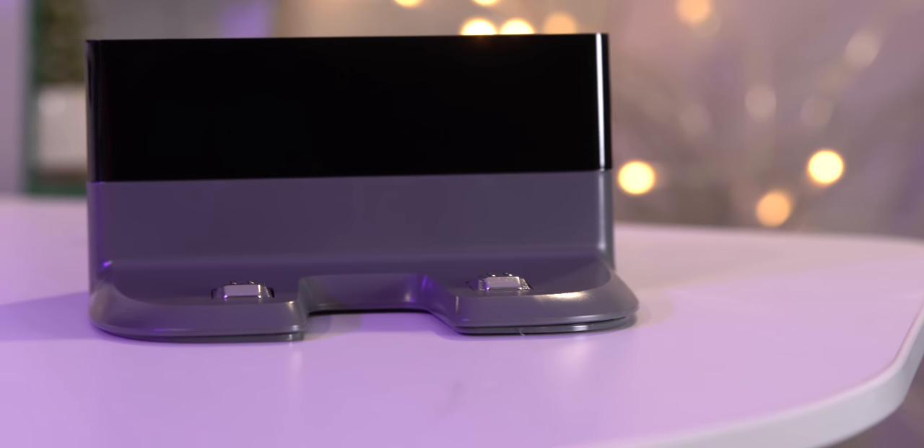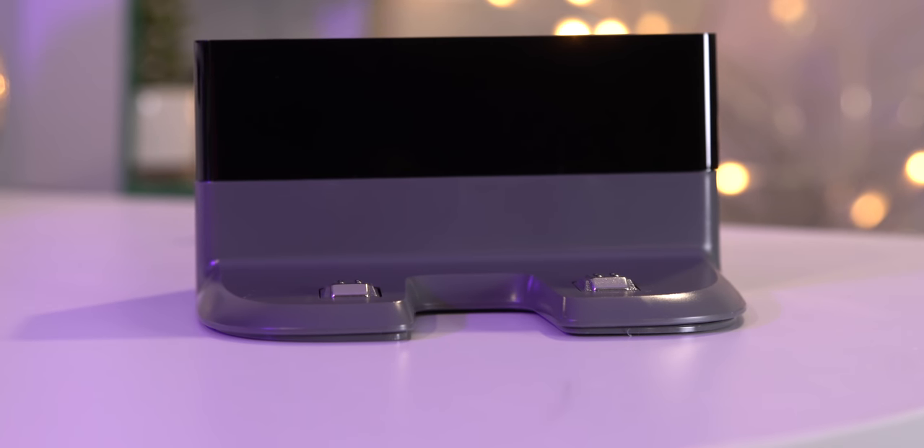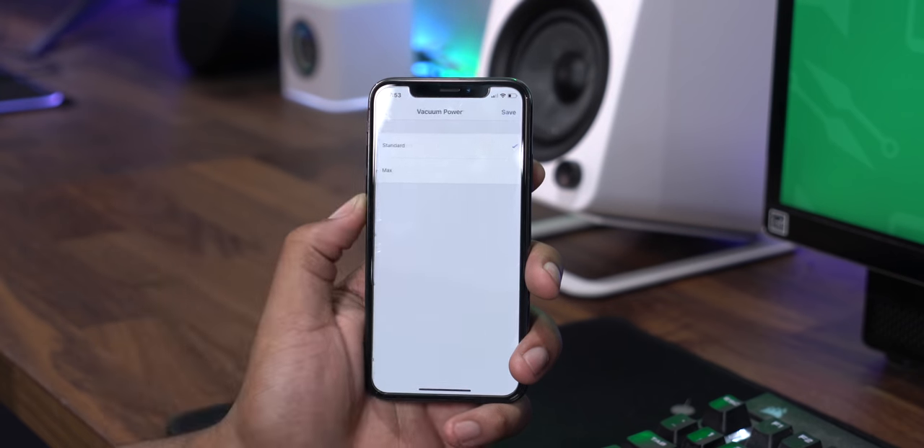I found overall that the battery life is good, though charging it does take longer than I would like. There's a high-powered mode and a regular powered mode for cleaning — I found myself switching to high-powered on carpet but using regular mode on hardwood.